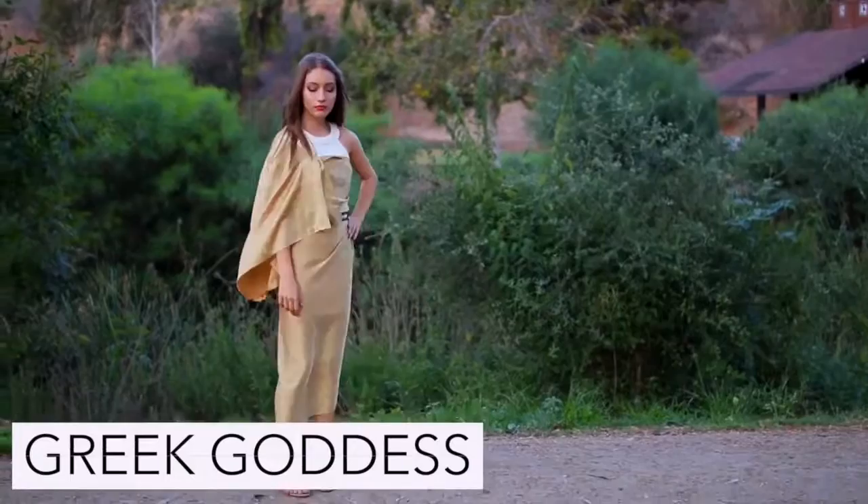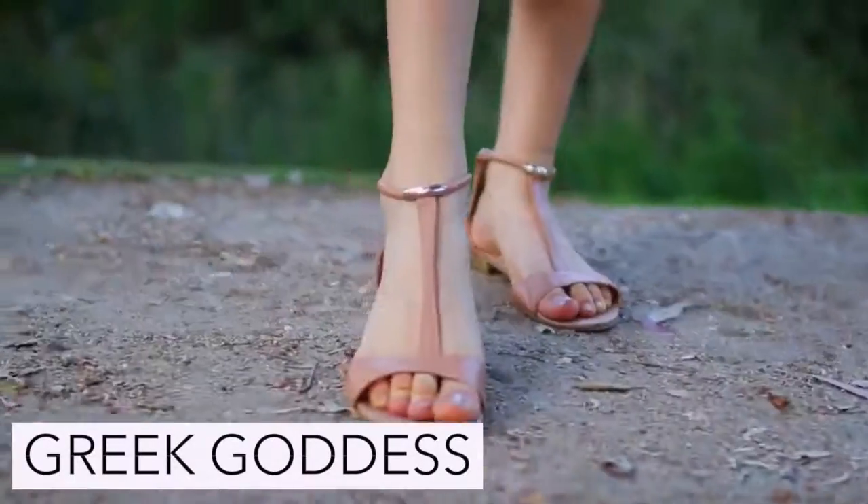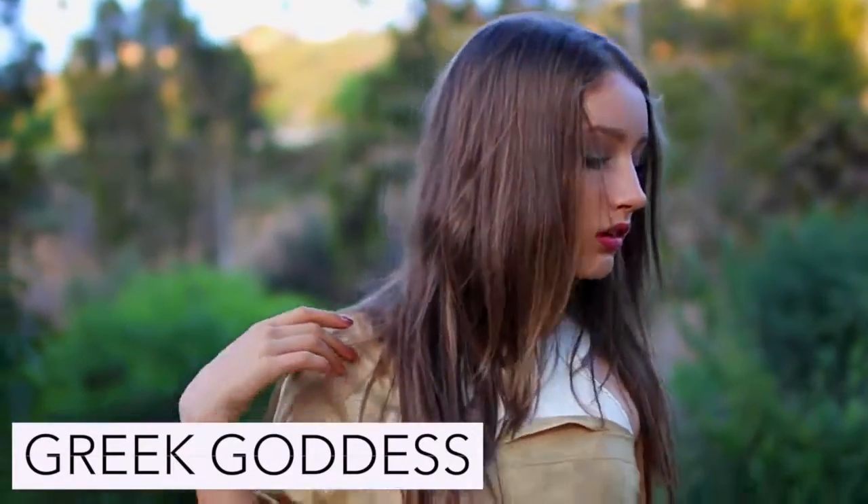If you want to be a Greek goddess just wear any kind of a toga, and my sister Clarissa actually did an in-depth tutorial on this last year so I will have it linked in the description.